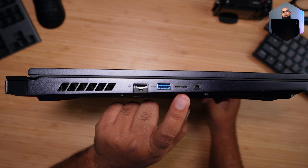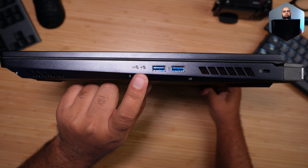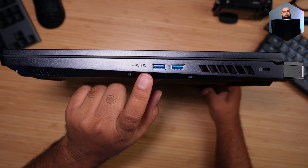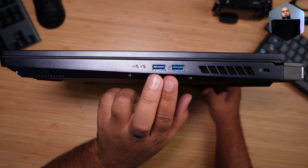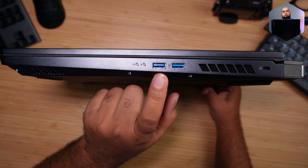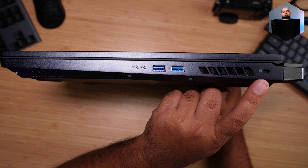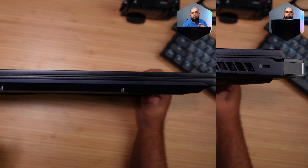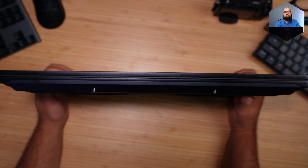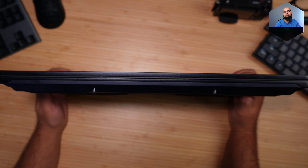On the left side there's a pull-down RJ45 gigabit Ethernet port — gigabit only, not 2.5 gigabit. There's also a USB 3.2 Gen 2 Type-A port, a micro SD card slot, and a combo headphone/microphone jack. On the right you get LED indicators for battery/charging and device activity, plus two USB 3.2 Gen 2 Type-A ports, one of which is always-on for charging — adjustable in the BIOS — and a Kensington lock port at the rear.